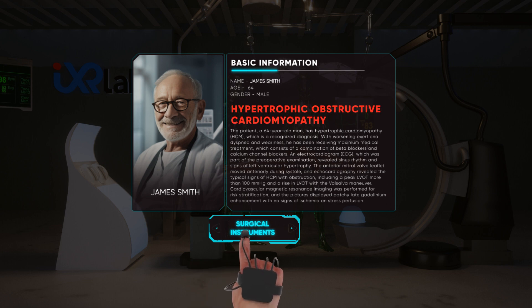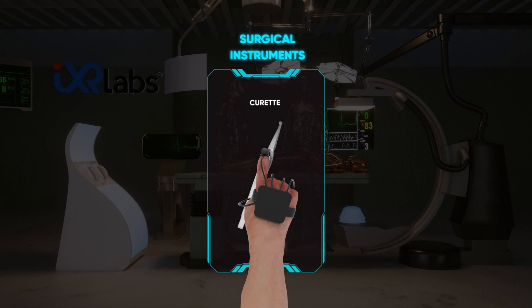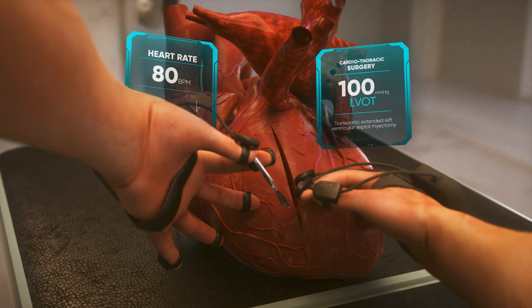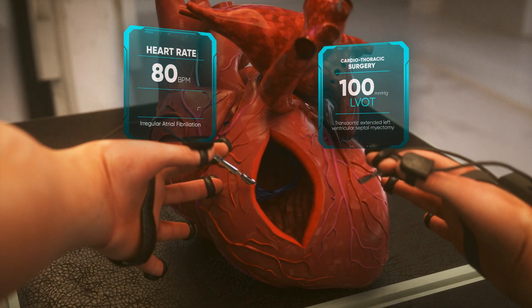Conditions such as hypertrophic obstructive cardiomyopathy can now be explained, examined, and effectively treated in a virtual experience lab. We allow professors and students to create umpteen life-saving situations along with several other medical conditions.